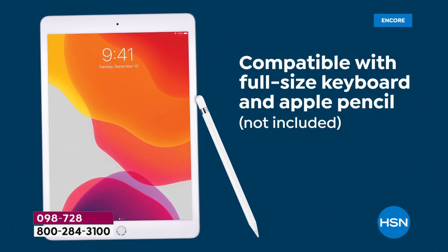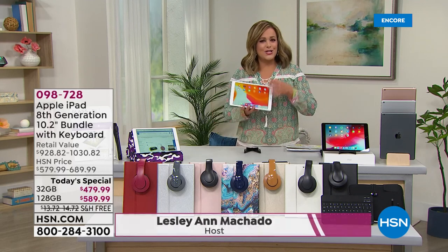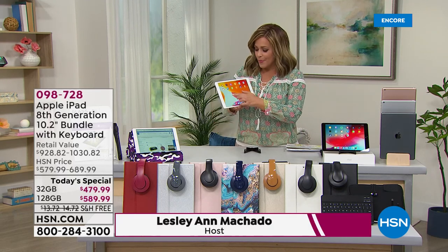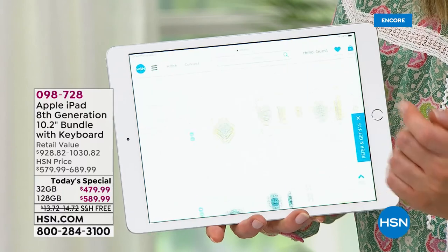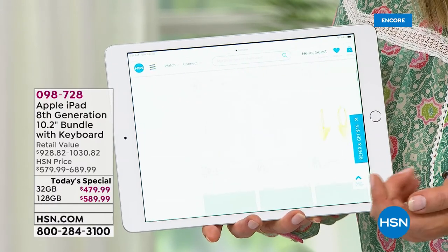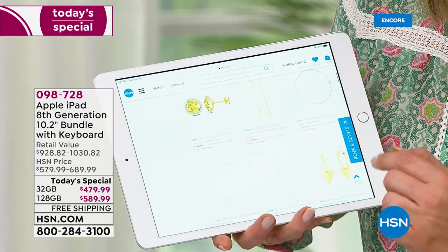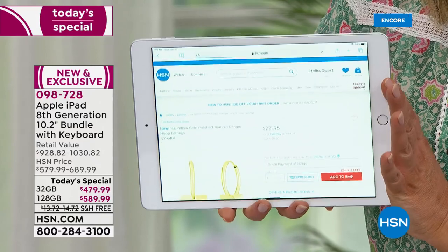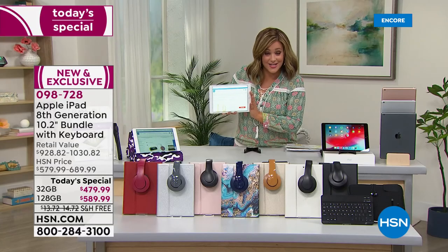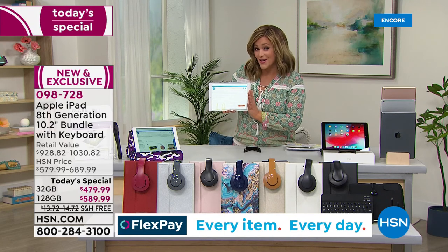Why do we love it? It's the power of a computer in the palm of your hand — a brilliant 10.2-inch size, super easy, super intuitive, brilliant display with more colors than you could ever hope for. Whether you're doing your work, emails, shopping, ordering groceries, doing FaceTime — your Apple iPad does it all. This is the latest and greatest, the eighth generation, and it is a one-day-only price.